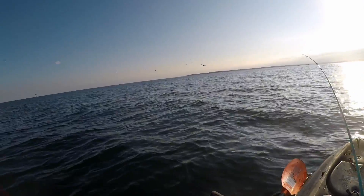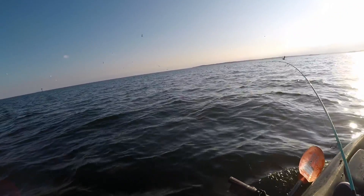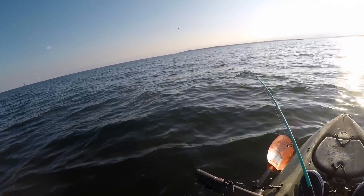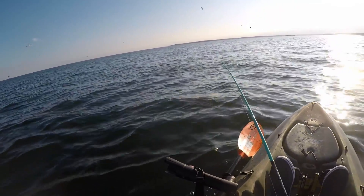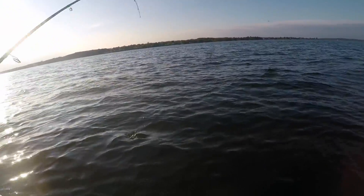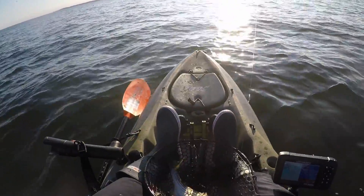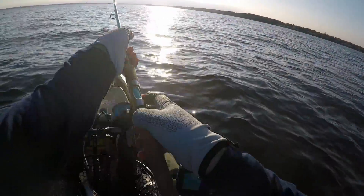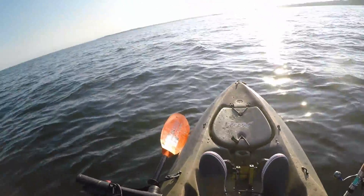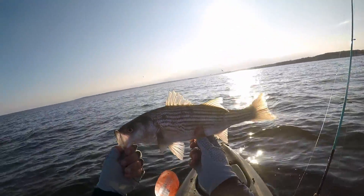There we go — still too small though. Tiny. It's deep. Tiny but plump.